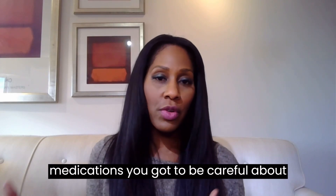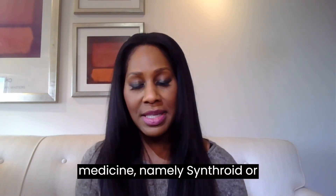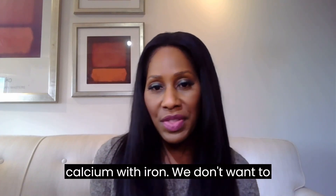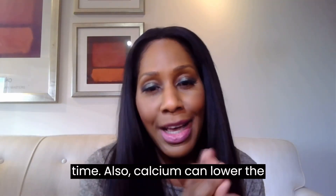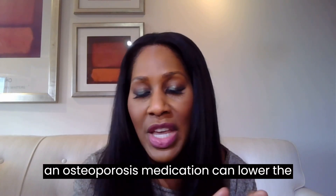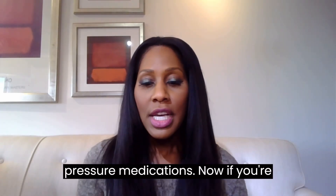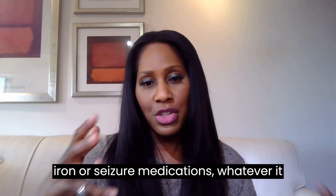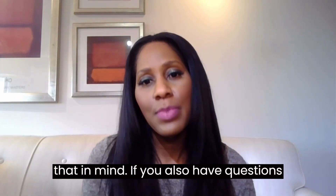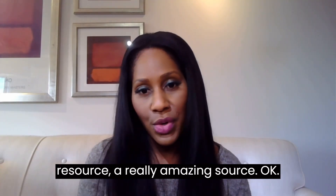There are some medications you need to be careful about taking with your calcium — this is not an exhaustive list, but a few things to keep in mind. You shouldn't take calcium with your thyroid medicine, namely Synthroid or levothyroxine. You don't want to take calcium with iron, as it can impede absorption of those other medications. Also, calcium can lower the absorption of bisphosphonates, which are osteoporosis medications, as well as some seizure medications, certain antibiotics, and certain blood pressure medications. Remember, your medicine bottle will say not to take it with calcium if that's relevant. The pharmacist is also a really amazing resource, so check with them and read labels on what you buy.